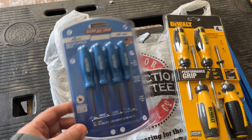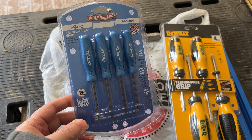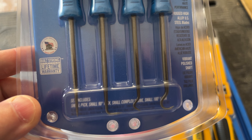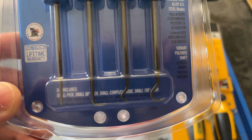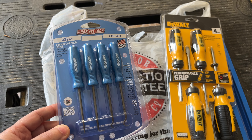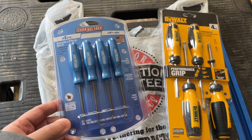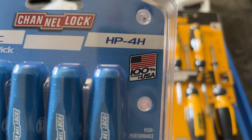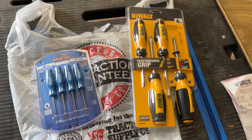And I can never pass up a nice hook and pick set. Here you got the Channel Lock four-piece hook and pick set — you got the straight pick, the right angle, a little squiggly one, and a hook. This was $19.99, which is not cheap, but they look like good quality. It's 100% made in the USA.